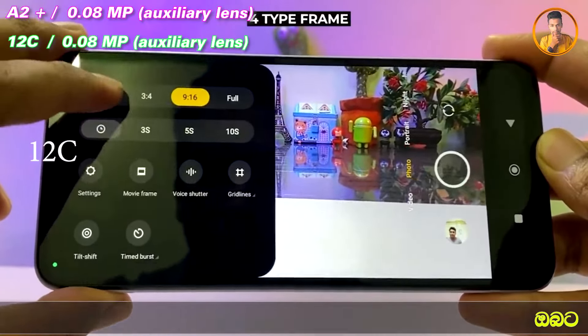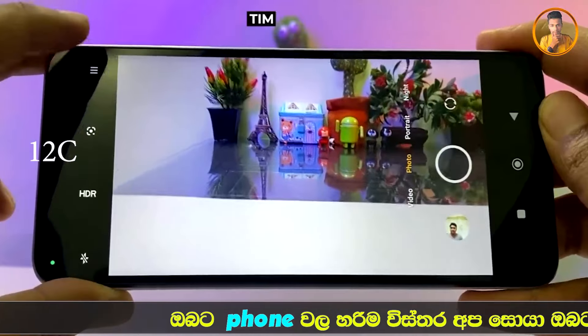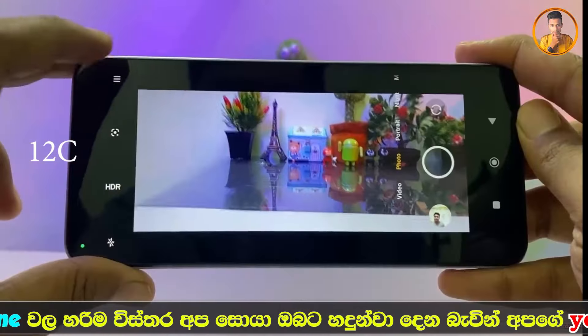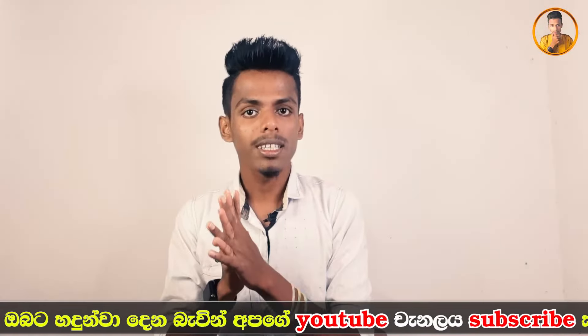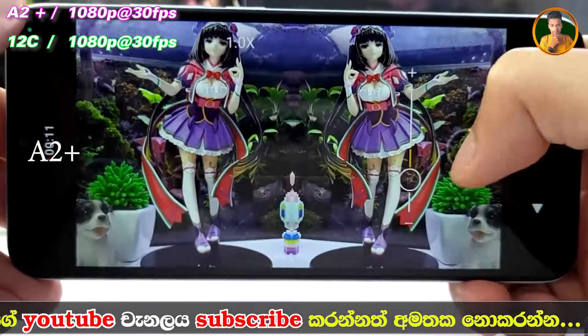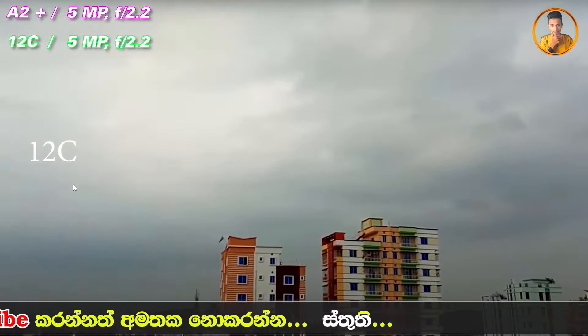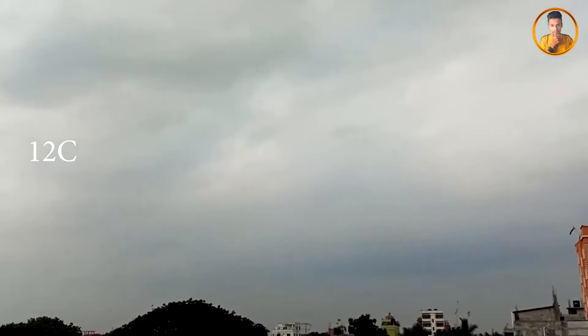Overall, looking at the camera lenses and megapixel comparison between the two smartphones. The Redmi 12C has a different camera lens setup. For video recording, the smartphone supports 1080p at 30fps video quality. The selfie camera megapixel comparison — both smartphones support 1080p at 30fps for selfie video recording as well.